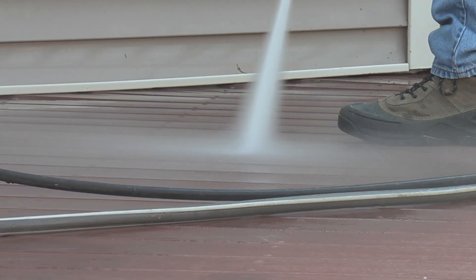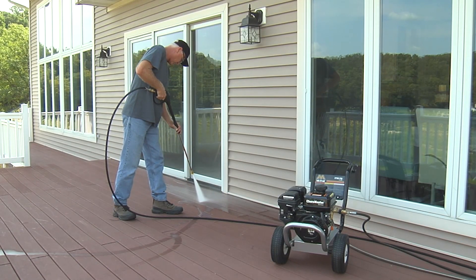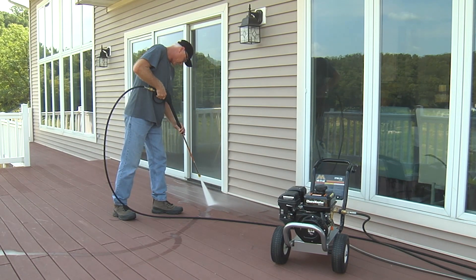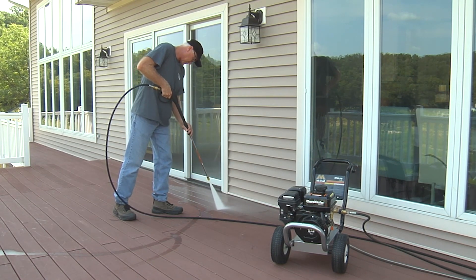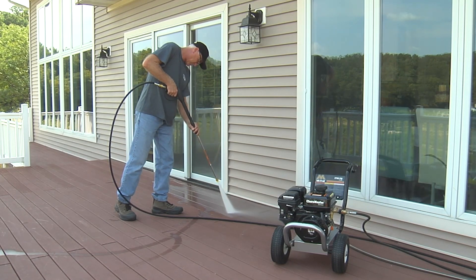The Mighty M light duty pressure washer is ideal for the do-it-yourselfer when cleaning around the home. It's perfect to use for about two to five hours per week. It is used to clean decks, gutters, siding, patio furniture, and vehicles.